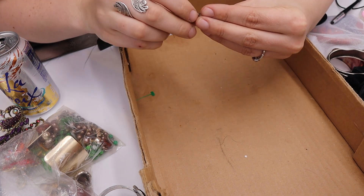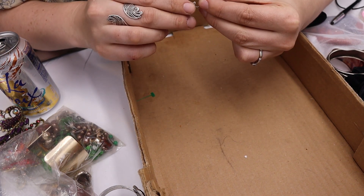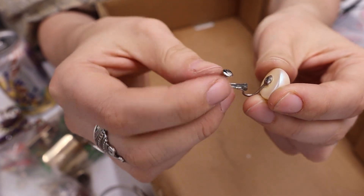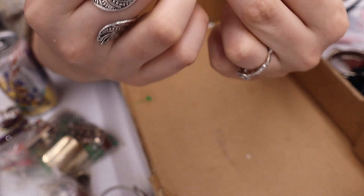We have these faux pearl studs with a patent number on them — they have a nicer twist-and-clip mechanism. I'm going to put these in the maybe pile.